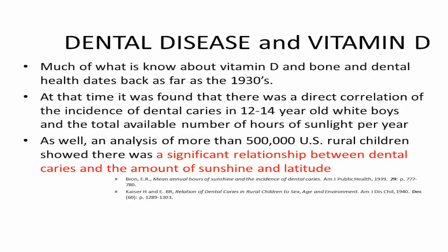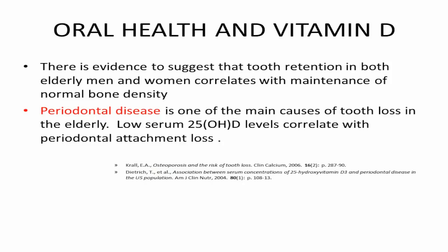Dental disease — I will just quickly cover that. It's been known since the 1930s and 40s that vitamin D from the sun reduces your dental caries. It also reduces periodontal disease.